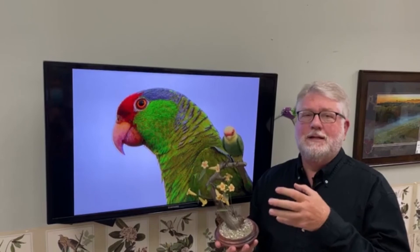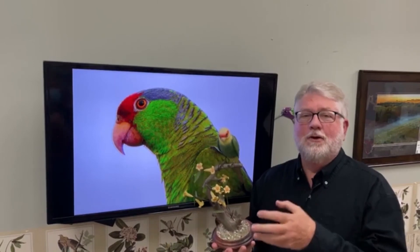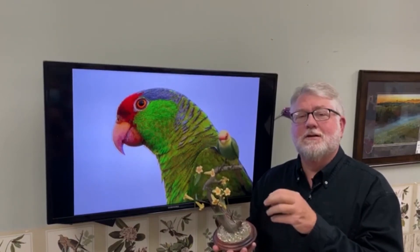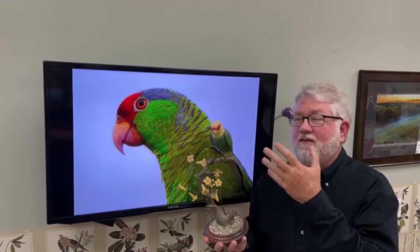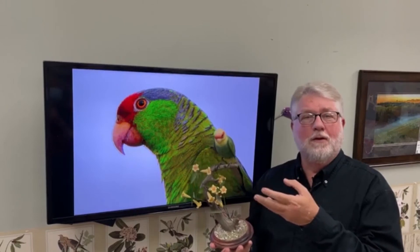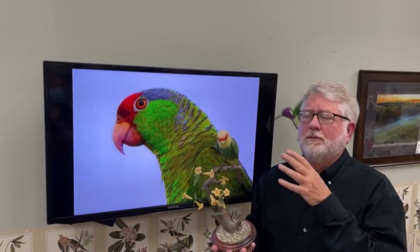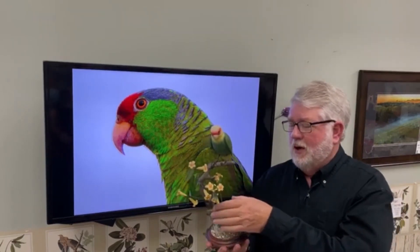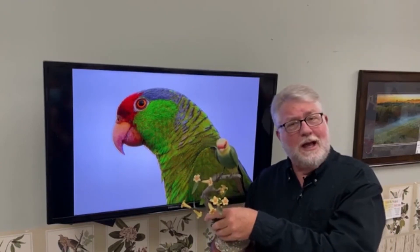We did have one common parakeet species in North America. The others were never very numerous — the thick-billed in southeast Arizona, the green parakeet in the Rio Grande Valley which is there now. The Carolina parakeet survived further north than any other known parrot species. It's a great bird — I wish it were alive, but this is a great carving of one.